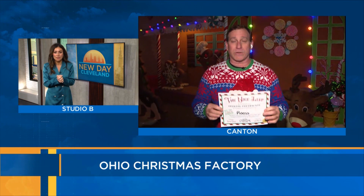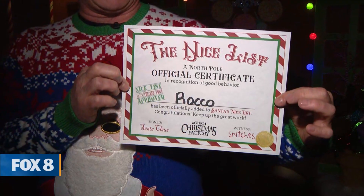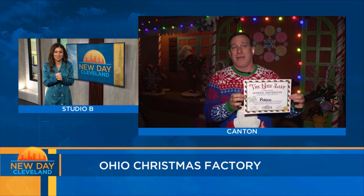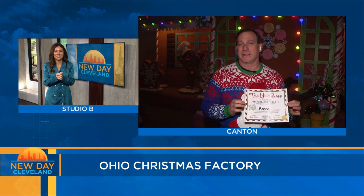We also have prizes for the ugly sweater, and every child can participate in the naughty or nice list. Parents can put them on either the naughty or nice list and they go home with a certificate. The parents and kids are so excited to get this — people are clapping and the smiles are just enormous. There are a few naughties, but most of them are nice.